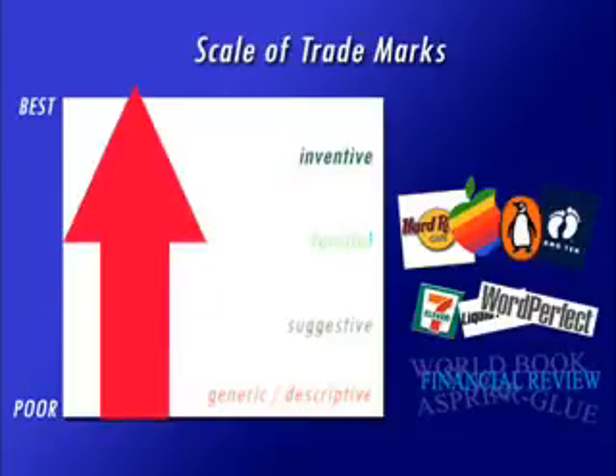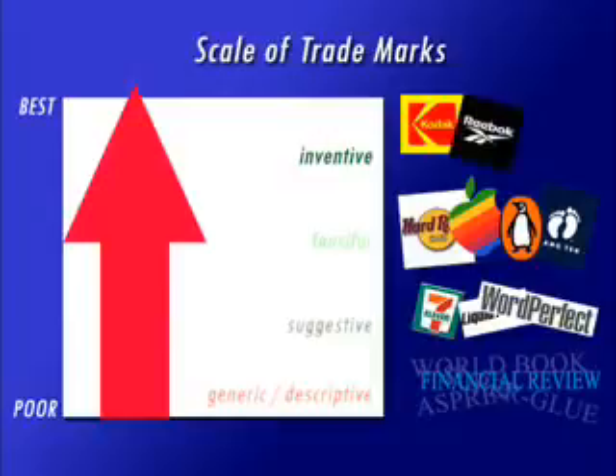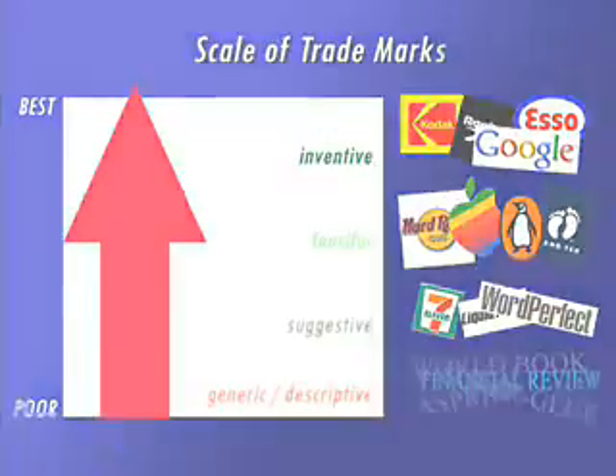Finally, the trademarks arguably afforded the best monopoly at law are inventive marks — those that are completely made up. Kodak, Reebok, Eso, and Google are all 100% original inventive marks.